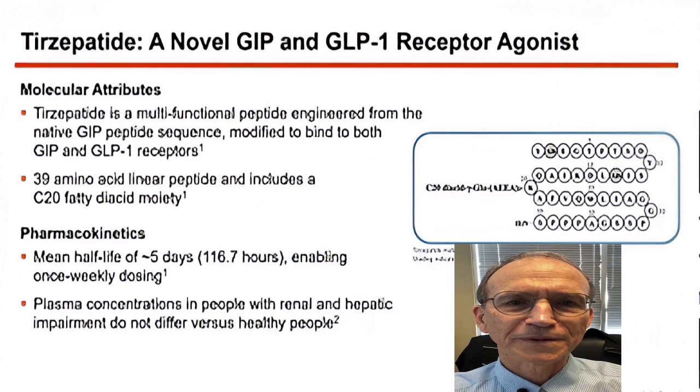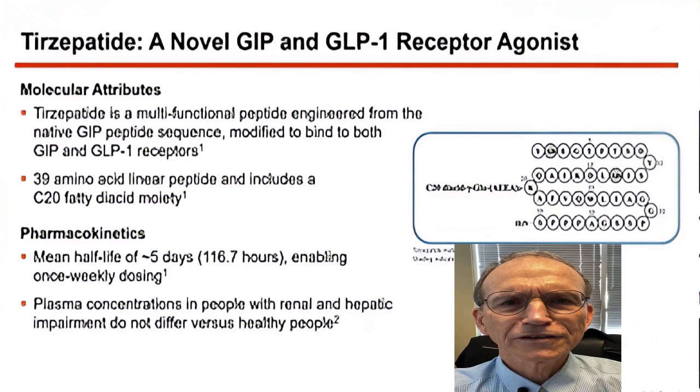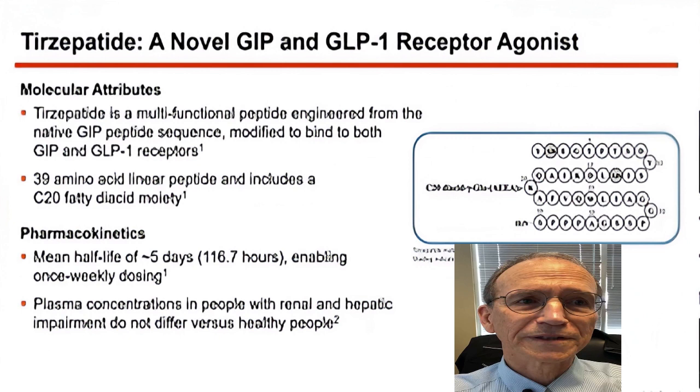We've been using GLP-1 medications for a while — like Ozempic, Trulicity — the weeklies — and they work very well for diabetes. Ozempic is semaglutide, and it's also approved as Wegovy for obesity management. Tirzepatide is a new drug class because it has both GIP and GLP-1-like effect in one molecule — it's novel, and it's an engineered peptide.